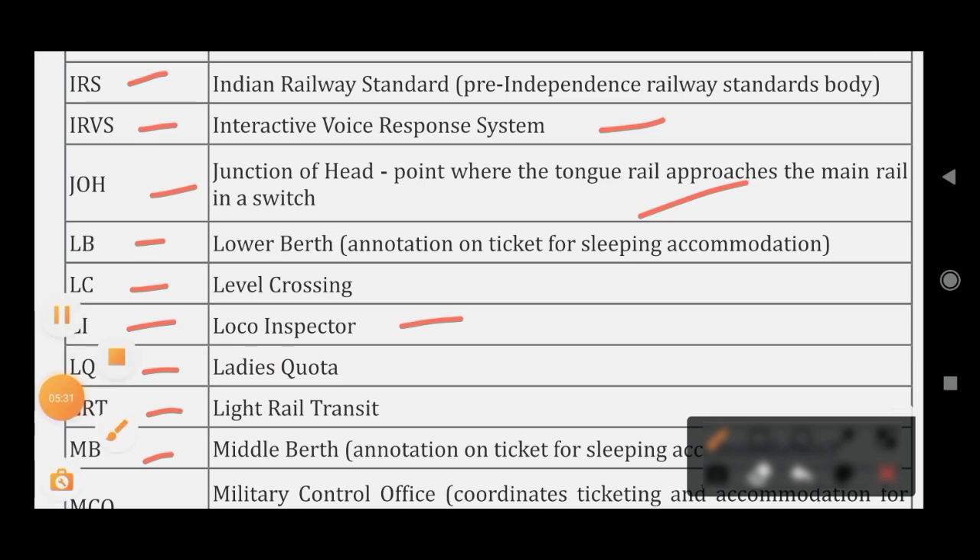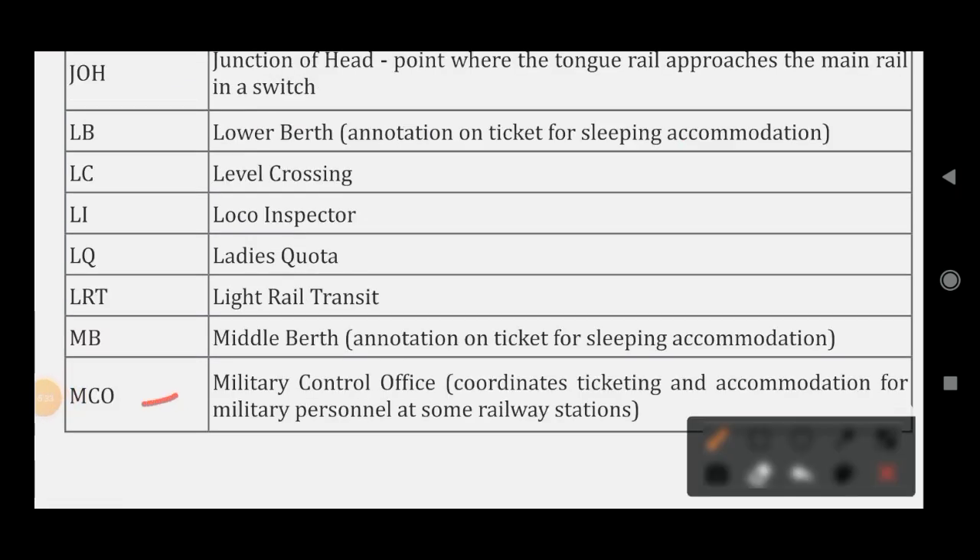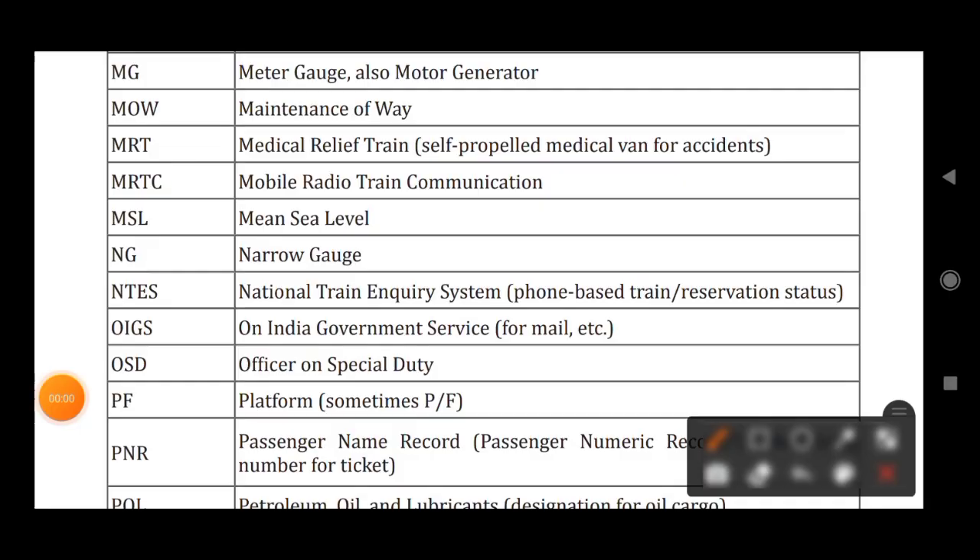MCO stands for Military Control Office. MG stands for Meter Gauge, also Motor Generator. MOW stands for Maintenance of Way. MRT stands for Medical Relief Train. MRTC stands for Mobile Radio Train Communication. MSL stands for Mean Sea Level.